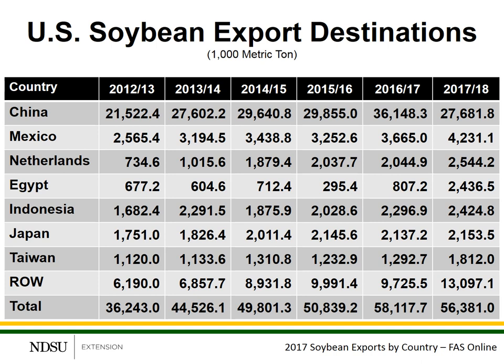As most people recognize, China is our number one customer. If you look back historically, the growth rate in exports from the U.S. into the Chinese market has been expanding up until about the 2017-18 marketing year — and again, that's when the tariffs were first put in place.